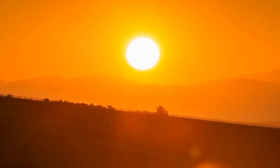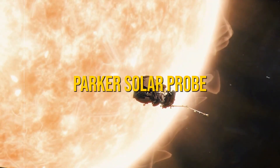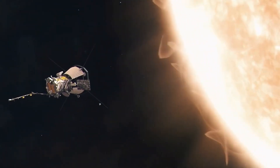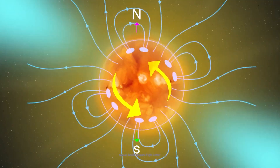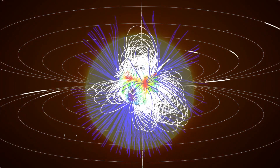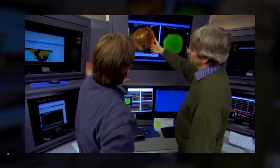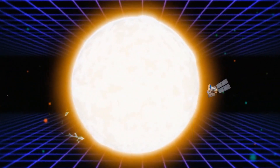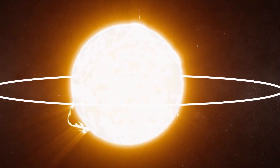Recent advancements have transformed solar observation. The Solar Orbiter and Parker Solar Probe, equipped with sophisticated instruments, now provide unprecedented close-up views of the Sun's outer layers and magnetic fields. Additionally, helioseismology — an innovative technique analyzing sound waves traveling through the Sun — has enabled scientists to probe its interior indirectly. These breakthroughs offer deeper insights into solar dynamics, enhancing our understanding of phenomena such as solar flares and coronal mass ejections.